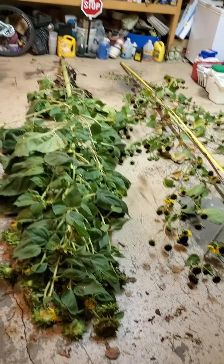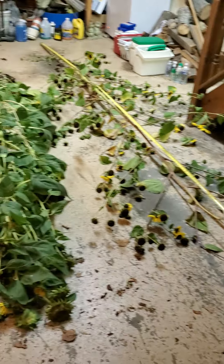So here are some sunflowers this year. Had a good year with sunflowers. See you in the next video.